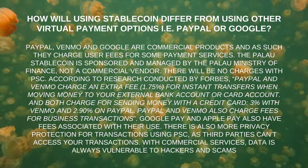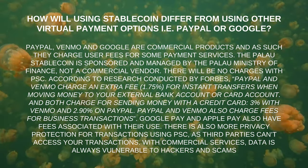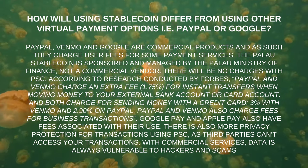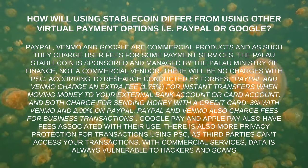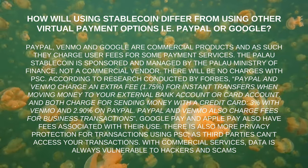PayPal, Venmo, Google Pay, and Apple Pay also have fees associated with business transactions. There is also more privacy protection for transactions using PSC, as third parties cannot access your transactions. With commercial services, data is always vulnerable to hackers and scams.